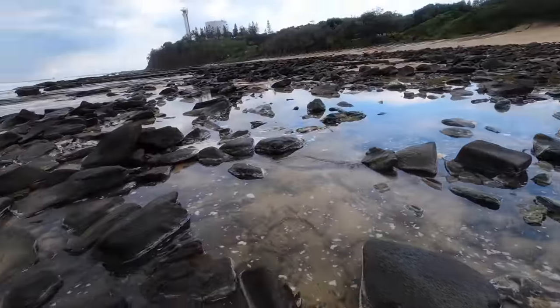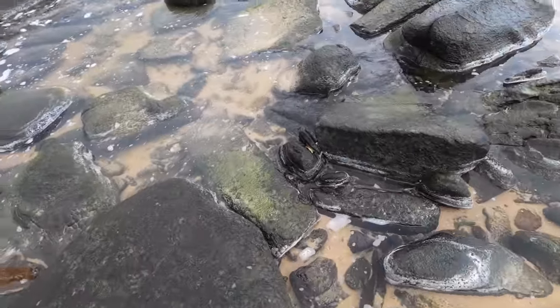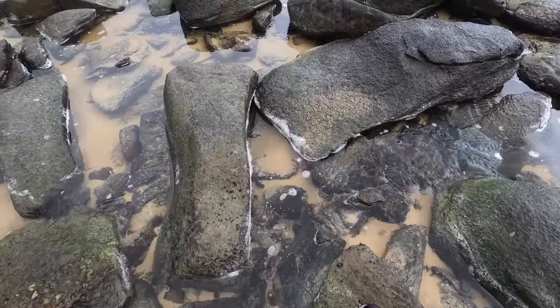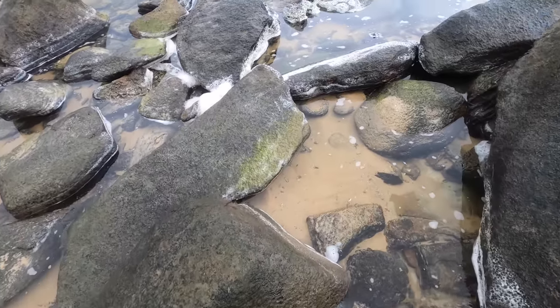Starting to head back to the start now — it's been a pretty decent day. Hasn't rained on us once, it's not too hot, not too cold, found a decent amount of shells — a couple of grapes and an Arabian. It's been nice.